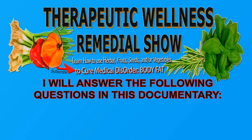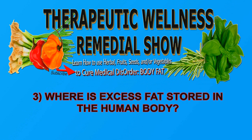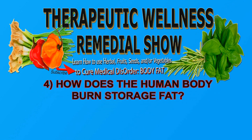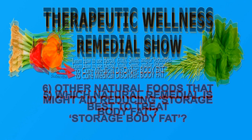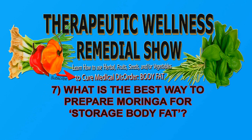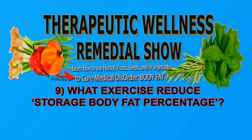I will answer the following questions in this documentary: What is body fat? Why does a human body store and accumulate fat? Where is excess fat stored in a human body? How does a human body burn storage fat? Which natural remedy is best to treat storage fat? Other foods that might aid reducing storage fat? What is the best way to prepare Moringa for storage fat? Best ways to prevent high storage body fat percentage? What exercise reduces storage body fat percentage?